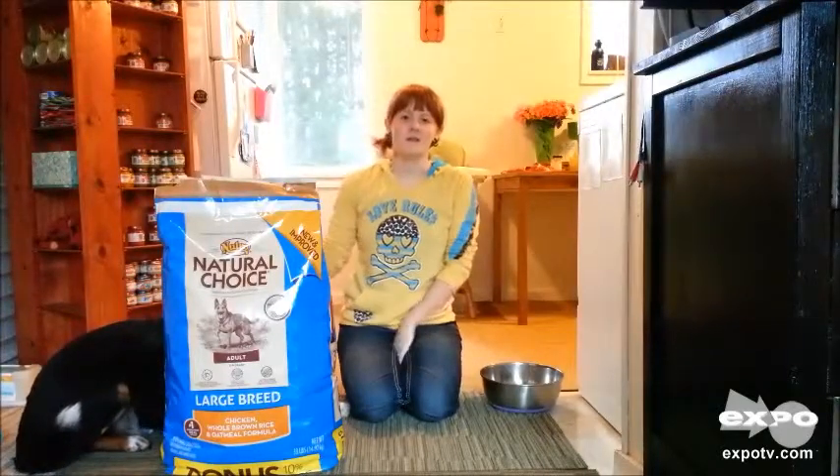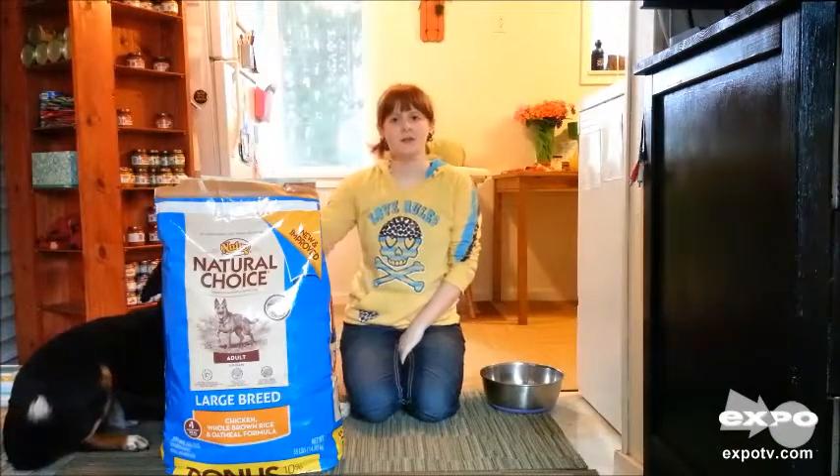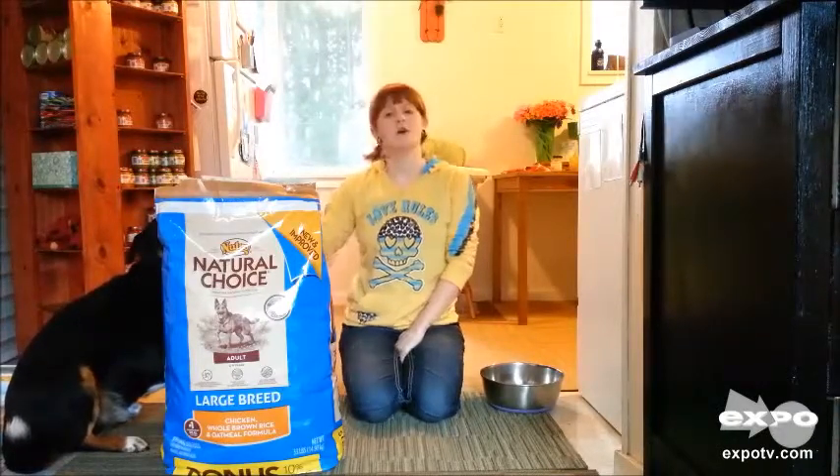Hi, my name is Heather and I'm here to review the Neutral Natural Choice Large Breed Dog Food. The current flavor we're using for our dog is the chicken, whole brown rice, and oatmeal formula.